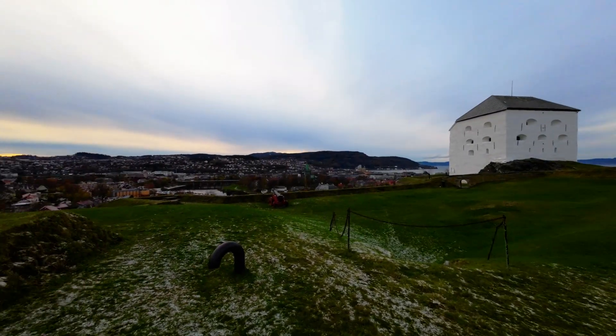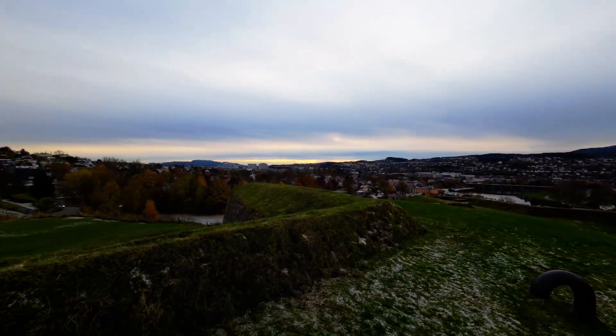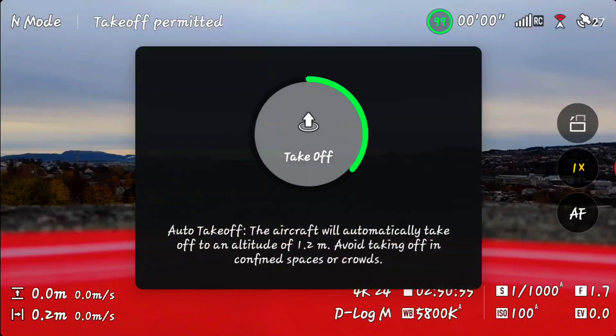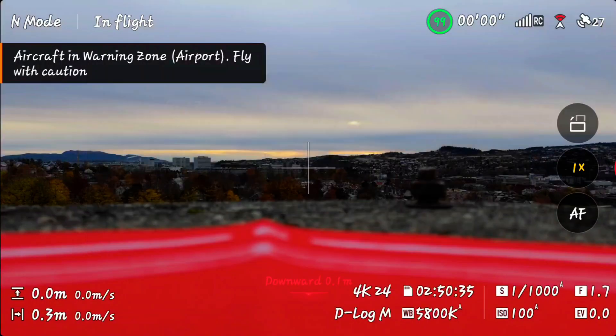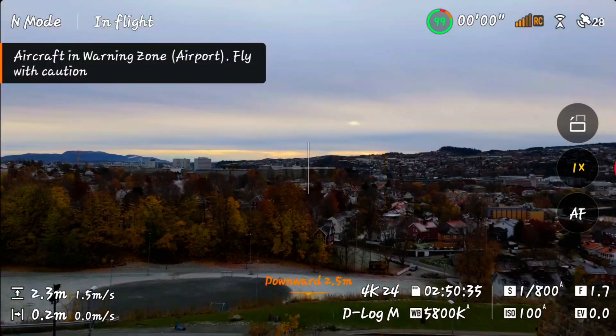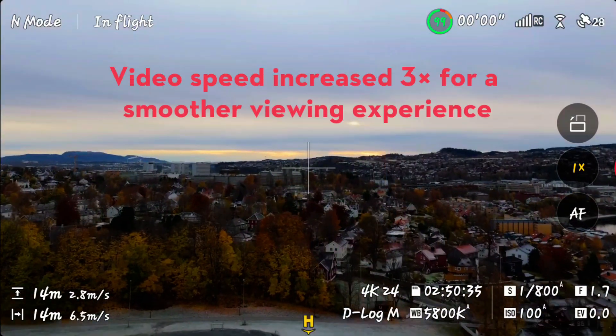Our first test takes place at Christiansten Festning, a wide-open area with minimal interference. Perfect for seeing how the DJI Flip behaves in ideal conditions. I'm flying the drone 50 meters high and roughly 500 meters away from the home point, right towards NTNU's main building.